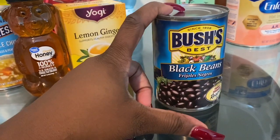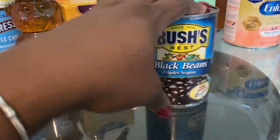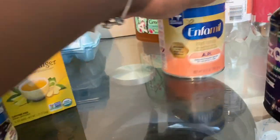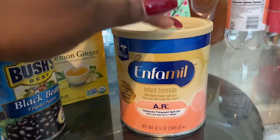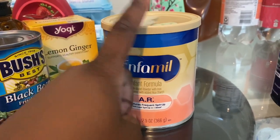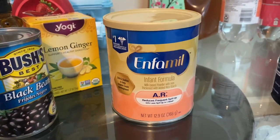I picked up some black beans. Every so often I like to make white rice with onions and black beans and have it with baked chicken. I also picked up some infant formula — I think this is the last can I'm going to buy for Christian. I gave daycare a can and bought this one; I have like two more cans and that's going to be it as he starts transitioning to regular milk.